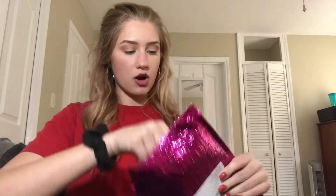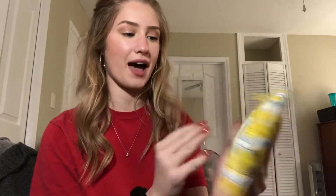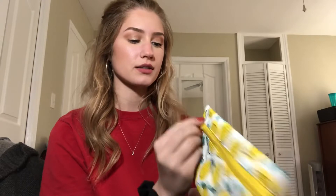So they come in these pink bags. April's bag is super cute. It's like this cute little lemon bag. I assume that it's supposed to be like spring-inspired. Let's see what's inside.